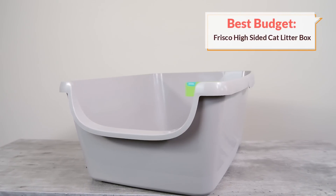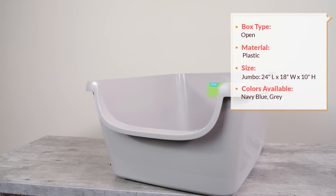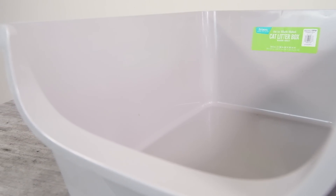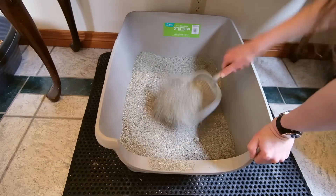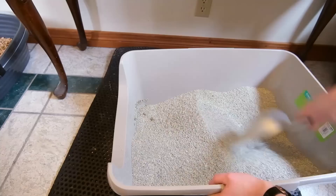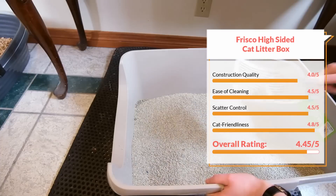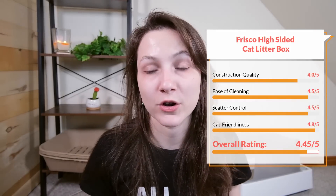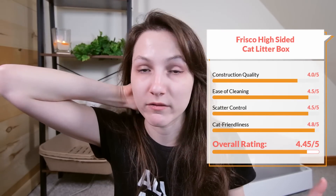If you're looking for something a bit more budget friendly, I would recommend Frisco's high sided litter box. I've used this litter box on and off over the last year and I'm really happy with it. I would give it a four out of five in terms of construction quality — the plastic doesn't feel quite as robust as some others I'm reviewing, but it still seems quite good. In terms of ease of cleaning, I would give it a 4.5 out of five; it doesn't tend to have a lot of sticking, there aren't any crevices where litter gets jammed. Scatter control is good — I would give it a 4.5 out of five. And in terms of cat friendliness, I'm going to give it a 4.8 out of five. This litter box is really cat friendly — it has the largest litter bed of any of the boxes I'm reviewing here, with plenty of room for your cat to move around, and that open design means most cats are going to feel really comfortable going into it. Overall, I would give it a 4.45 out of five star rating.